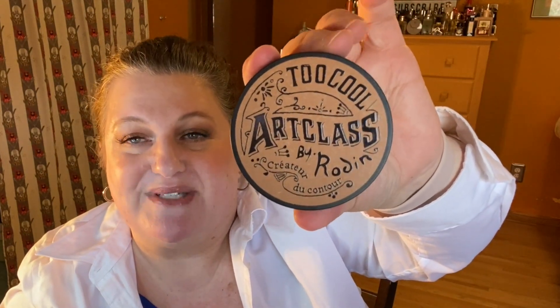I have a bronzer from Too Cool For School called the Art Class by Rodin — one of these striped products. I just swirled the whole thing together and I'm wearing it today. I got it on YesStyle and I can't remember exactly how much, but I want to say it was less than $10. It's a really nice matte bronzer but it doesn't seem flat or dull. Great quality.